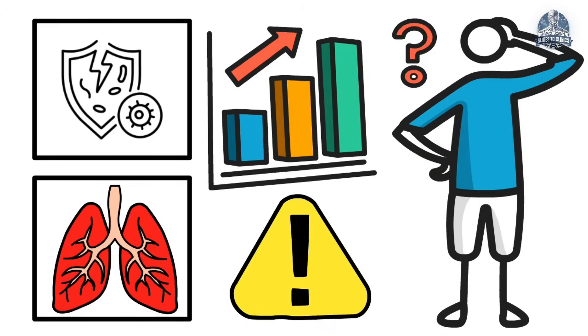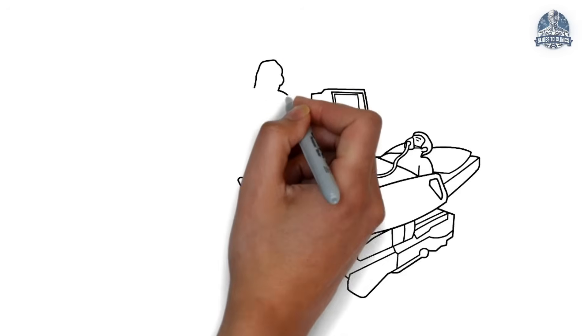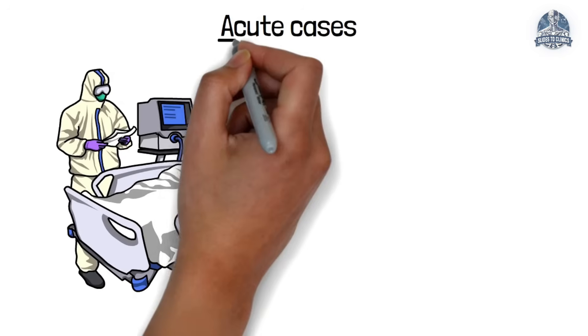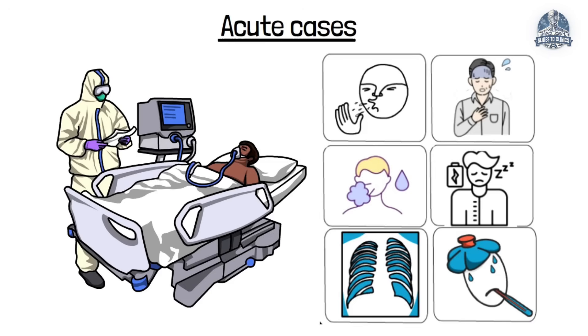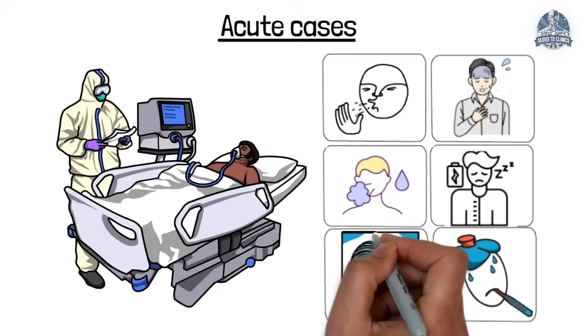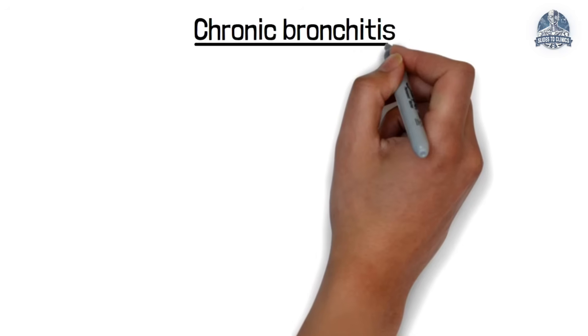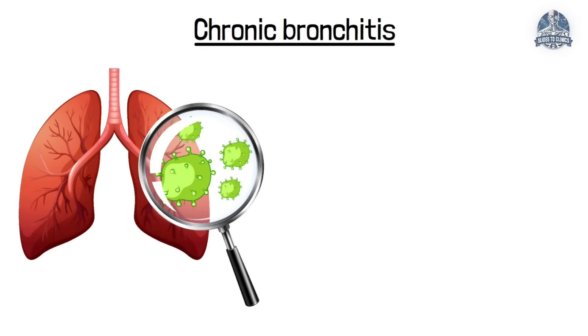How do we diagnose bronchitis? Bronchitis is largely a clinical diagnosis. In acute cases, it is based solely on symptoms and examination, with a chest X-ray only if pneumonia needs to be ruled out. But for chronic bronchitis, the diagnosis is more specific.